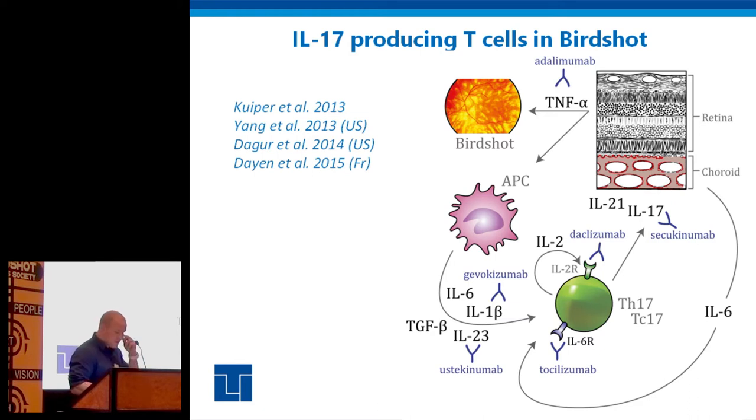In recent years, other studies from the States and also a recent one from France found that these T-cells, even circulating in the blood, were more prevalent in birdshot patients — the numbers were a little bit higher. How this exactly relates to the disease we don't know, but it's starting to unravel what might be going on. The indication that certain proteins may be elevated in birdshot also provides opportunities for future, more specific treatments — though I must emphasize there's still a lot of research needed.